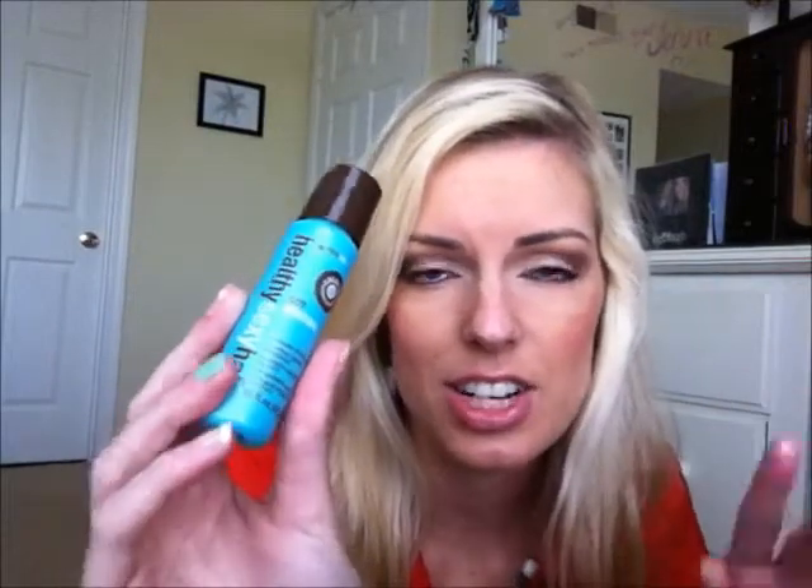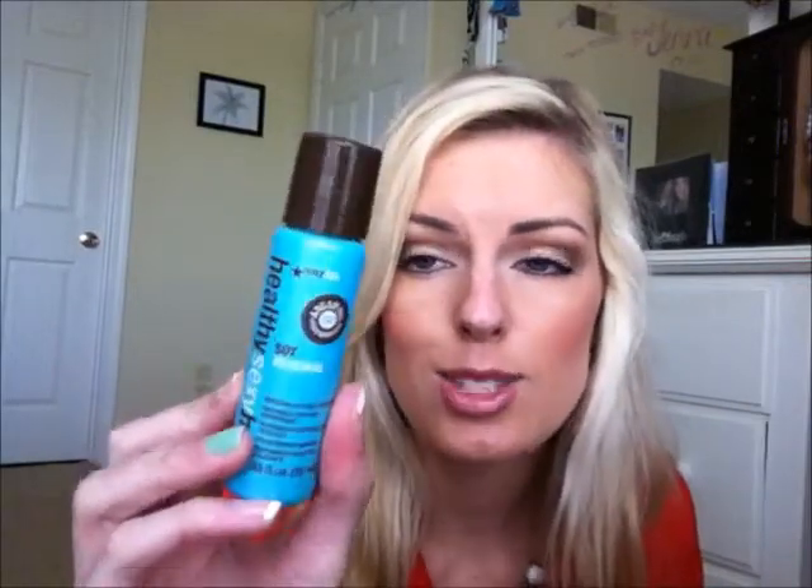Next thing I got is the Healthy Sexy Hair Soy Renewal. It's almost like an argan oil treatment. I love anything from the Healthy Sexy Hair line, so I'm really excited to use this. I haven't had any kind of oil-based products yet. One of my favorite leave-in conditioners and detanglers is from this line, so I'm super excited about this.